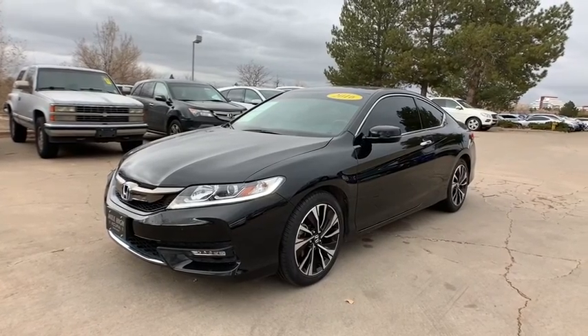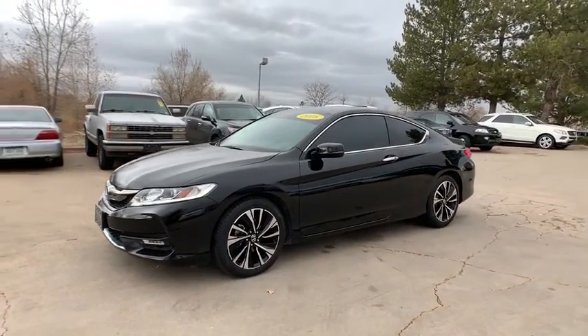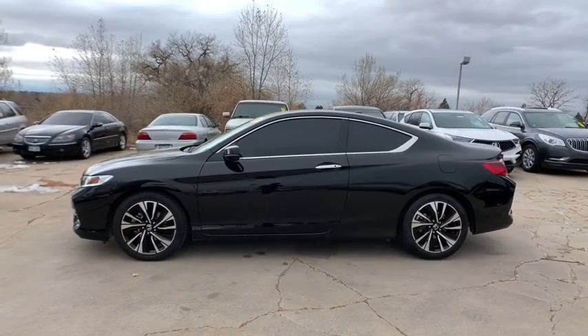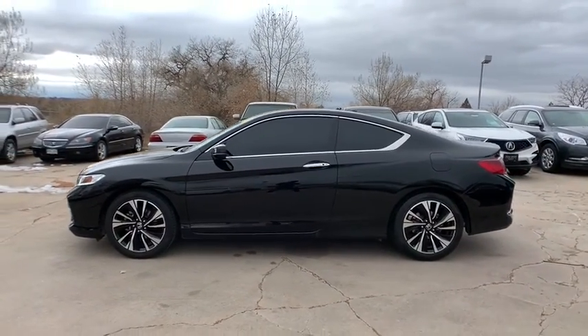Take a ride in the 2016 Honda Accord — ingeniously simple, yet overflowing with luxury and technological creativity. All that and more in the Accord.